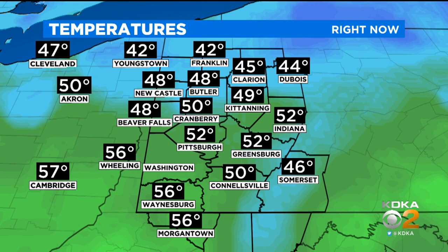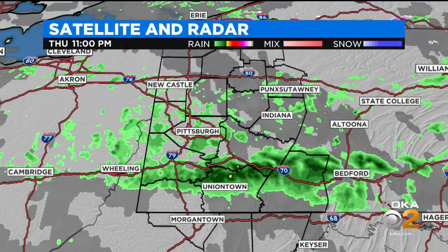That cooler breeze is putting those northern communities into the lower 40s. So Youngstown, Franklin — lower 40s there, 45 Clarion. By the time you get to Cranberry, those temperatures a little closer to 50. Upper 40s for Beaver Falls, Newcastle, and Kittanning. But Cranberry, 50 degrees, and the low 50s for Greensburg, Connellsville, mid 50s for Waynesburg and Morgantown.